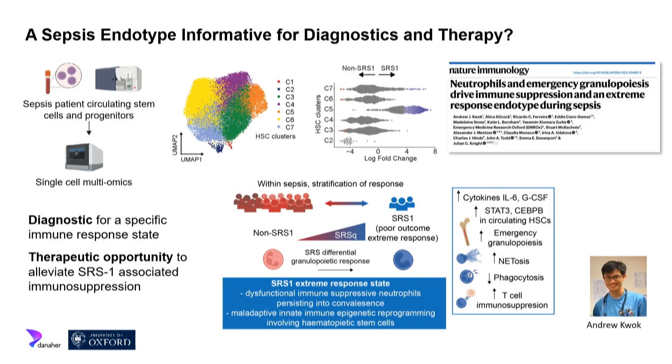PhD student Andrew Kwok moved from bulk transcriptomics to single-cell analysis on fresh blood samples — within an hour of the blood draw from patients on the ITU. He was able to show that SRS1 patients have a profound problem with their immature neutrophil population that had immunosuppressive properties — when co-incubated with healthy T-cells — suggesting a problem within the bone marrow: dysfunctional emergency granulopoiesis. This is a therapeutic opportunity: rather than giving immunomodulatory therapies to all sepsis patients, we can now use them in a more rational manner.